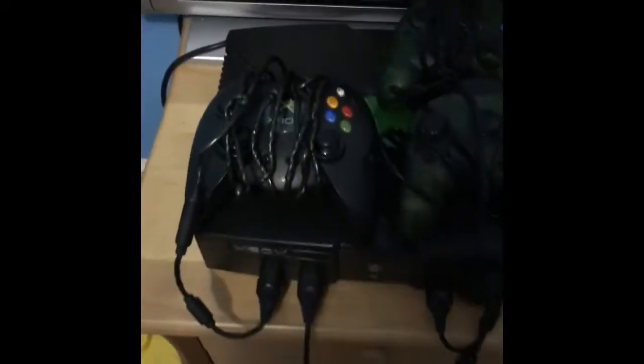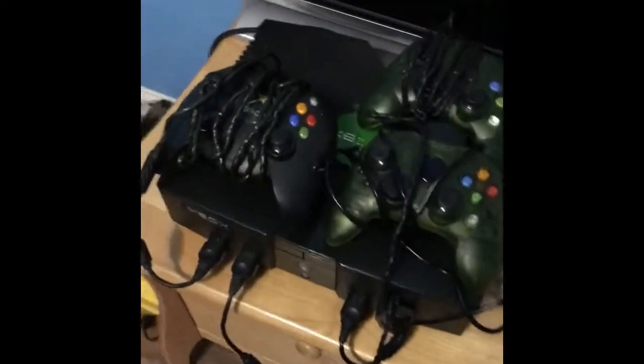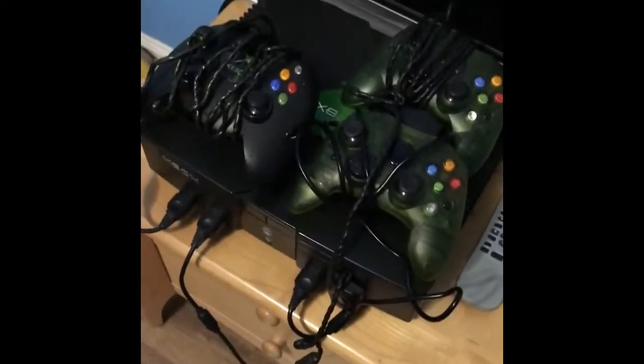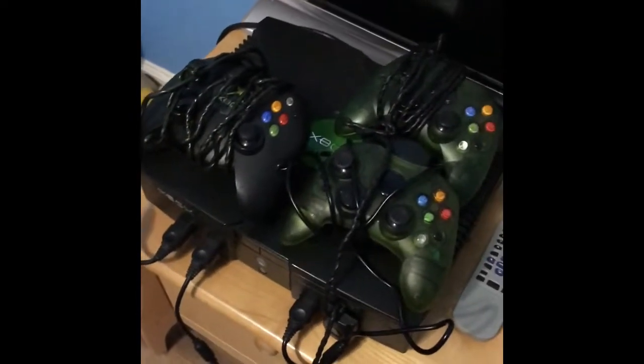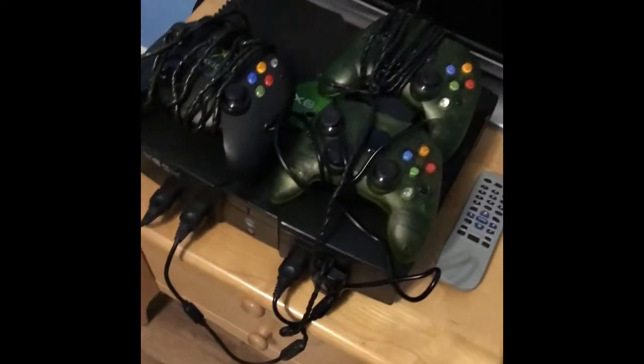And I have Legend of Zelda Majora's Mask. Moving on over here, we have the Xbox Original. I am an Xbox fan as well — I'm an Xbox and Nintendo fan. For my channel it's mostly gonna be Nintendo, unless you guys comment down below if you want some Xbox stuff.